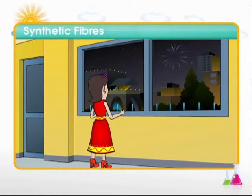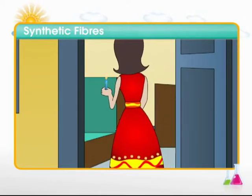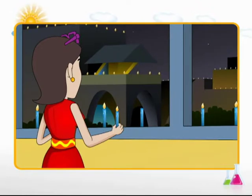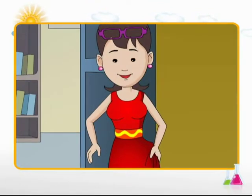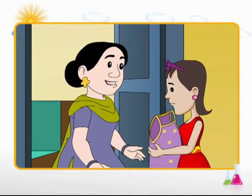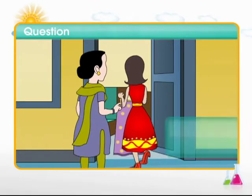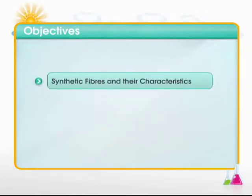Let's begin the module on synthetic fibers with an illustration. Diwali is a festival of lights, crackers, and sweets. Children are all excited to light candles and blow crackers. This little girl wants to wear a polyester dress, but her mother says a firm no while the girl goes out for firecrackers. One should be dressed in cotton while playing with firecrackers. Wondering why? Let's find out more on polyester fiber — what synthetic fibers are and their characteristics.